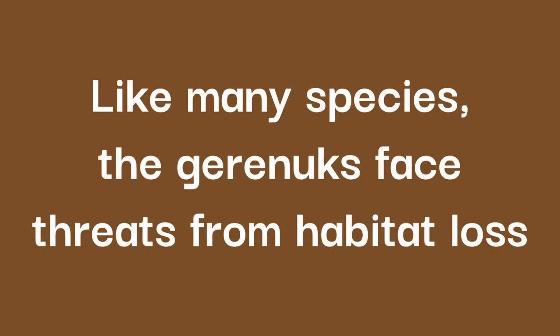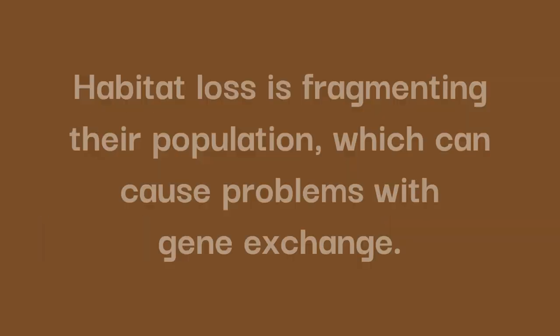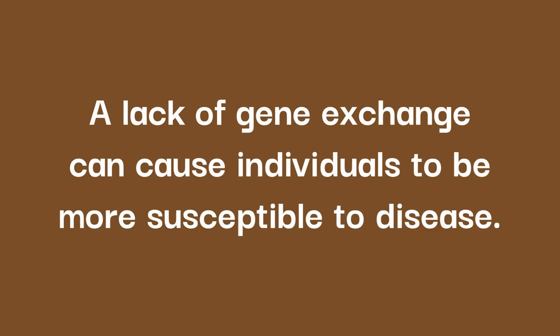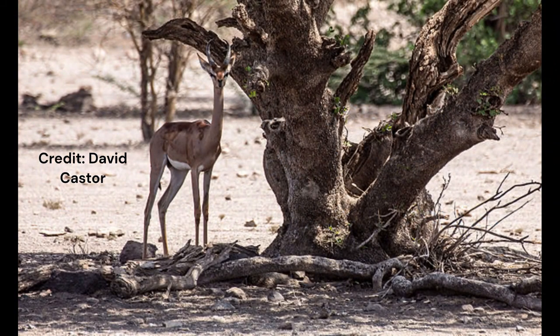Like many species, the Gerenuks face threats from habitat loss. Habitat loss is fragmenting their population, which can cause problems of gene exchange. A lack of gene exchange can cause individuals to be more susceptible to disease. All of this has led to the Gerenuk population decreasing, but the species is only classified as near threatened as the population currently stands at around 95,000.